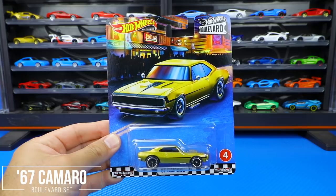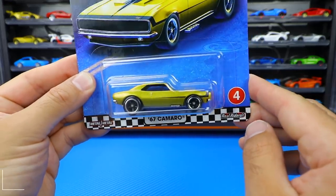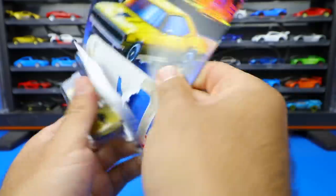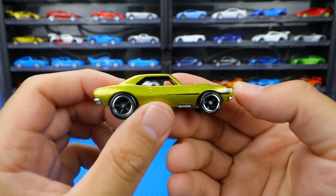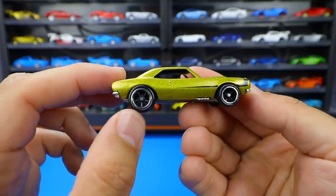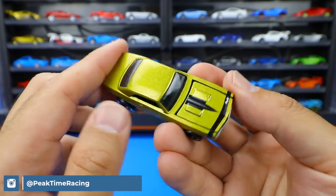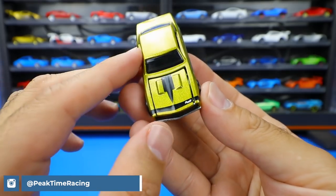Car number four is the 1967 Chevrolet Camaro with a cool sparkly flake paint job. Opening it up, it looks like the hood opens on it. These thick looking tires and the wheel combination look fantastic, and that sparkly paint job looks really, really good. There's a stripe along the front with what looks like the little Camaro logo.